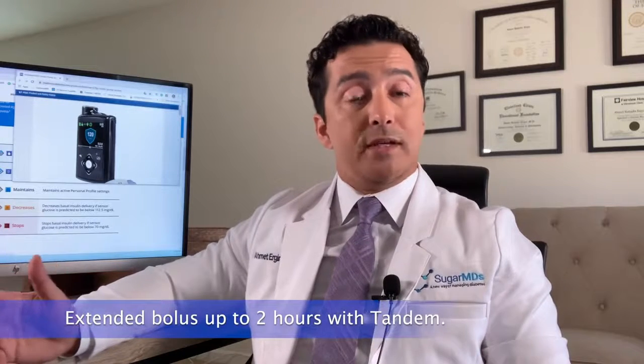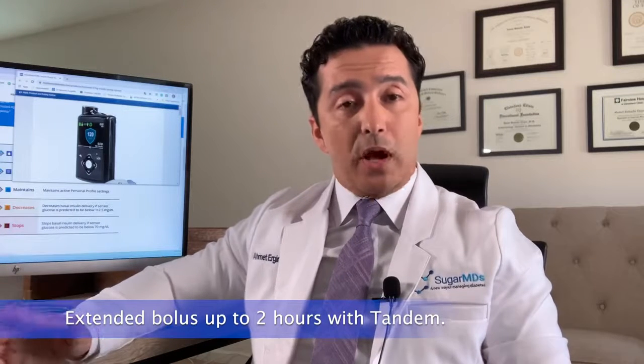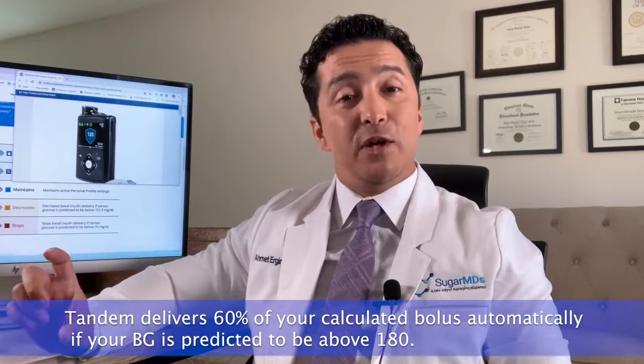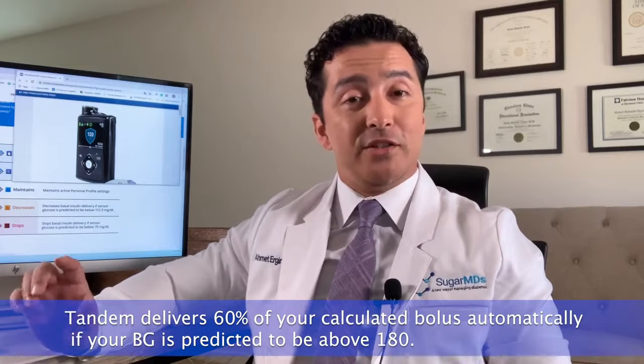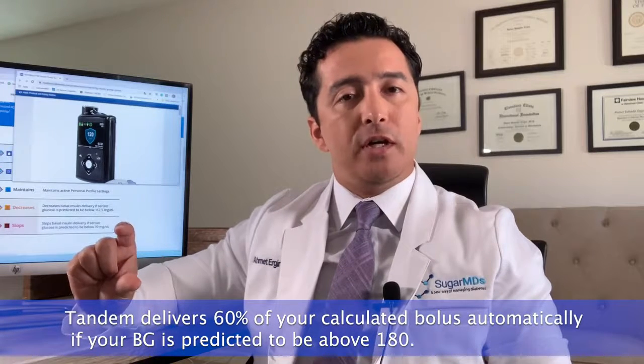With the Tandem, there are a couple of things that are different from an educational standpoint. With Tandem, you can do an extended bolus, but that's only up to two hours, so be mindful of that. On the other hand, with Tandem insulin pumps, you should not be overriding your boluses. Remember, the Tandem insulin pump will give you a bolus already — if your blood sugar is predicted to hit 180, you will get 60% of the calculated bolus. If you try to overdo it, it may cause stacking, which may not be to your best advantage.